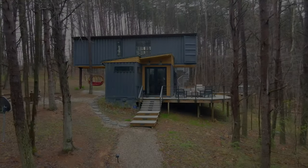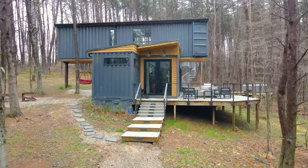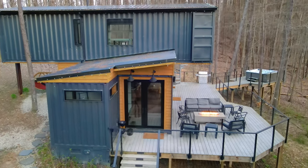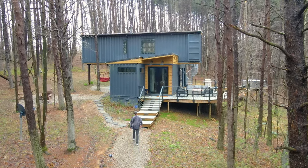Welcome to this incredible two-story shipping container home. This is one of my favorite sides of the exterior because you can see very clearly how exactly these containers are stacked on top of each other. But let's now go and walk in this direction to the front exterior.